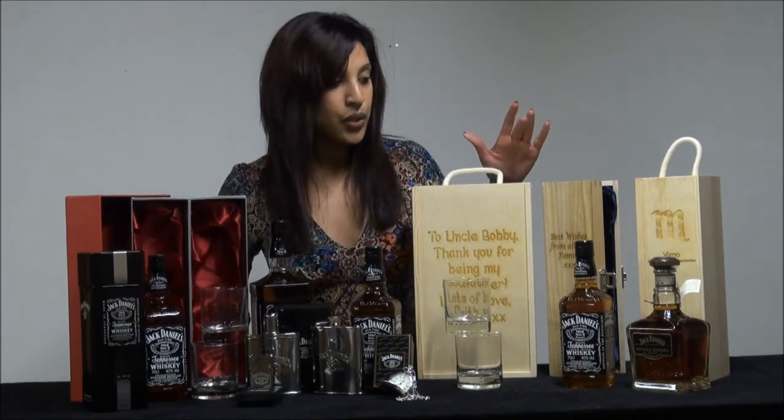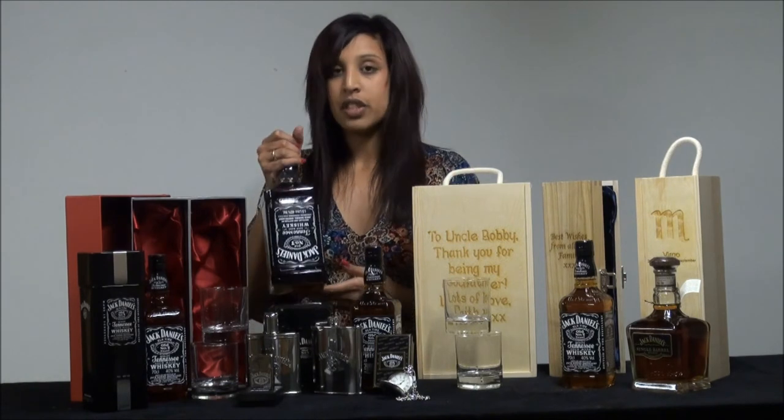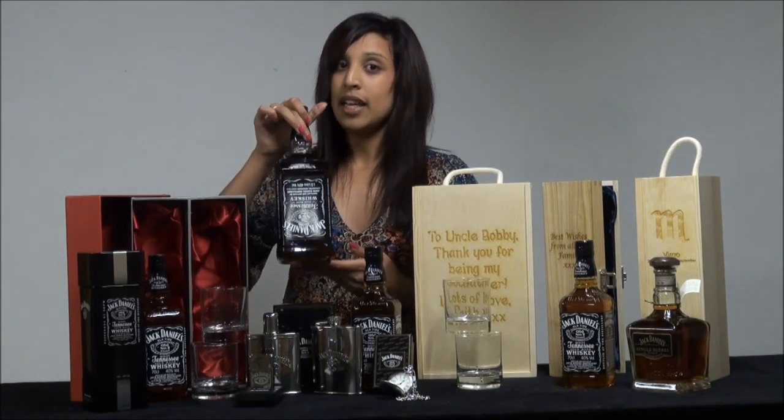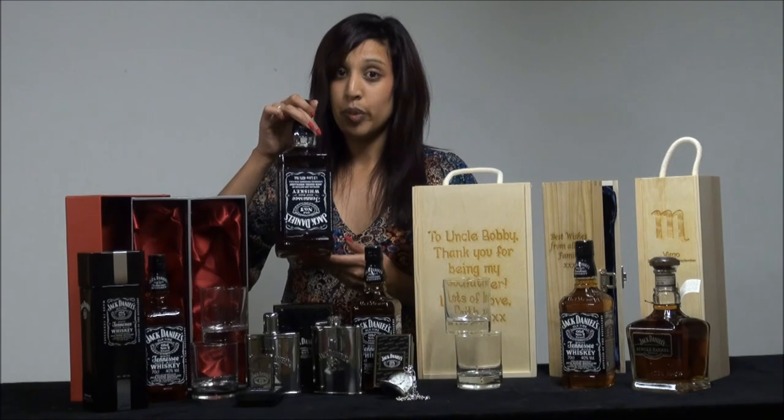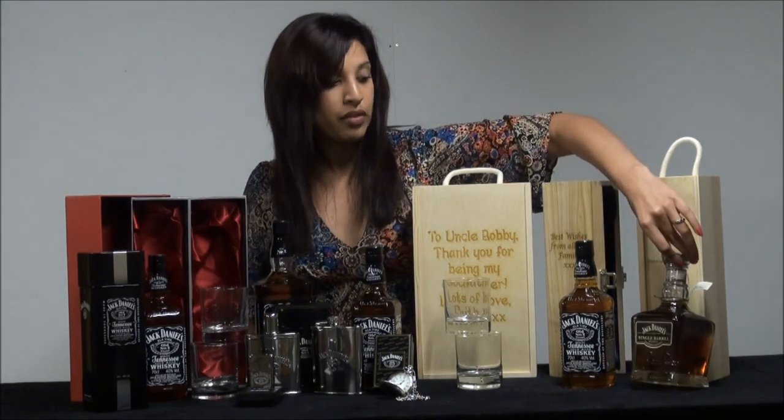If you would like to give other types of Jack Daniels gifts, we also have a selection of different sizes and different types. This one here is a 1.5 litre Jack Daniels bottle, and we also have down here a limited edition bottle of Jack Daniels.